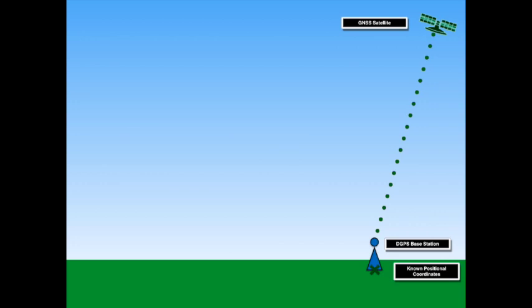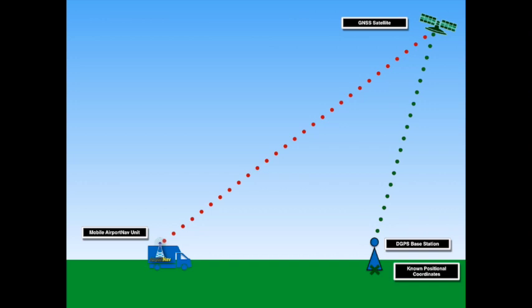The base station sends out its own broadcast signal of the error solution for the satellite signals it is receiving. As the mobile airport nav units are receiving satellite signals from a GNSS satellite, they are also receiving the error solution broadcast from the base station. This enables the mobile unit to apply the error solution to the signal and determine its accurate position in real time. This DGPS system works for all the GNSS satellites that are able to be received simultaneously.